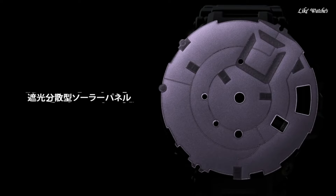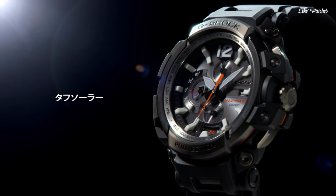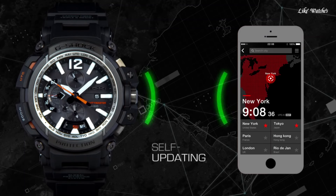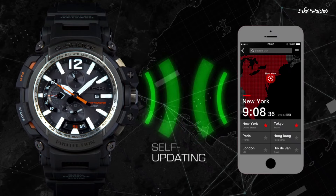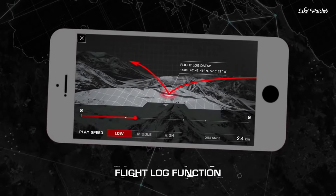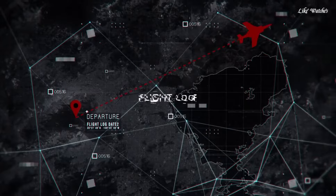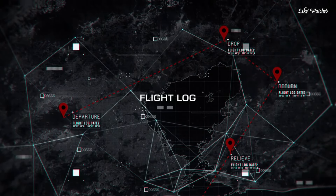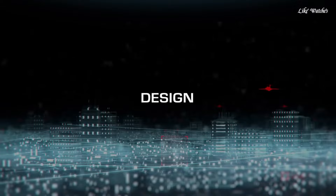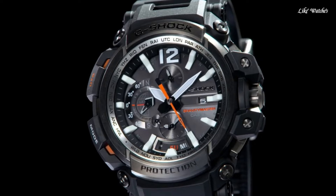World time function: access time information for approximately 300 cities worldwide, convenient for pilots and frequent travelers. Large digital display provides clear visibility of time, date, and other functions in various lighting conditions. Pilot log memory stores flight log data, including departure and arrival times, for up to 40 flight logs. Shock resistant — maintains G-Shock's core strength of withstanding drops and impacts, crucial for any environment.